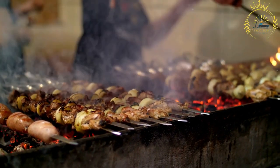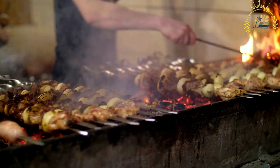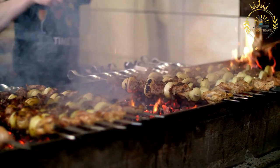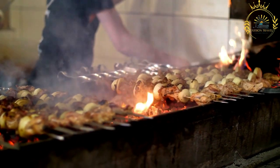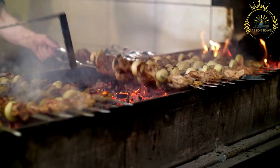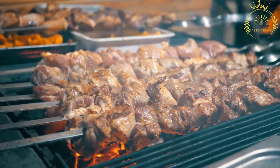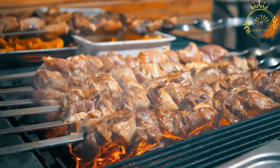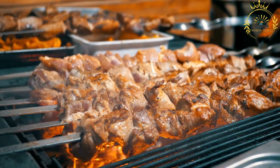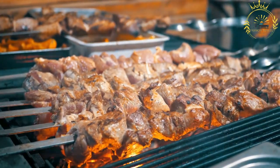Brochettes are usually served hot and can be accompanied by various side dishes or condiments. Common accompaniments include bread, rice, or a spicy sauce. While beef, goat, and chicken are the most popular choices, some vendors might offer other proteins like fish or pork, and the choice of vegetables for skewering can vary depending on what's in season. Brochettes are often served with a variety of sauces and condiments, such as spicy pepper sauce, tomato-based sauces, or mustard.